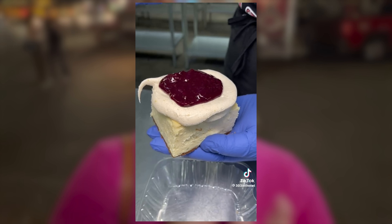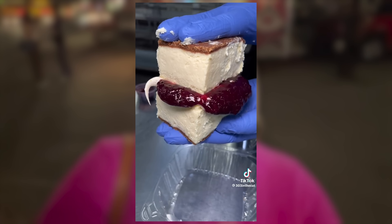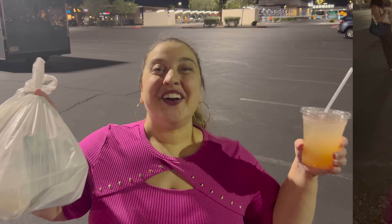You can get it 303 in the Cut style, which is their homemade jam on the side and I think some cream in the middle of the cheesecake sandwich. It's on TikTok all the time and it looks absolutely delicious. We ordered our food already, we're just waiting, and we're gonna see what 303 in the Cut is working with.